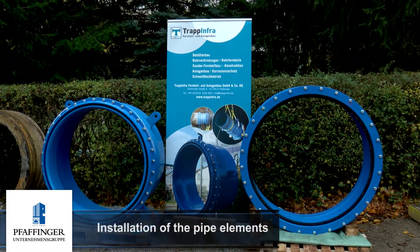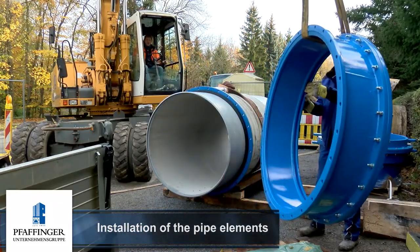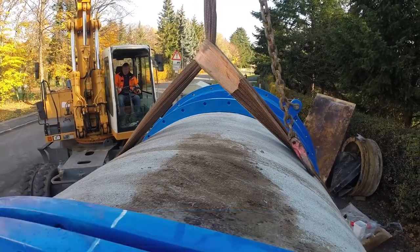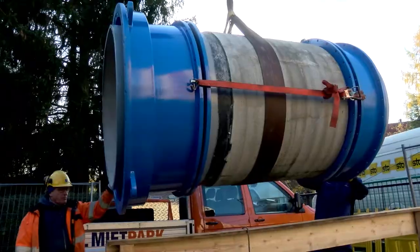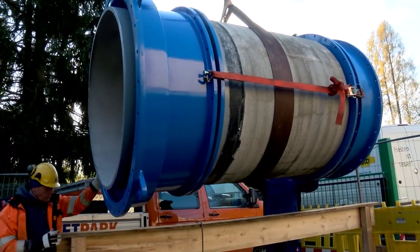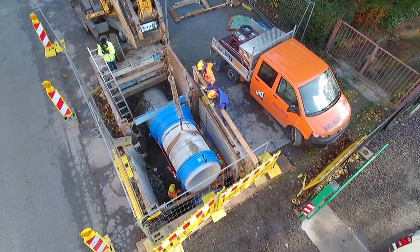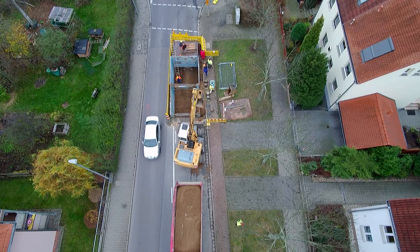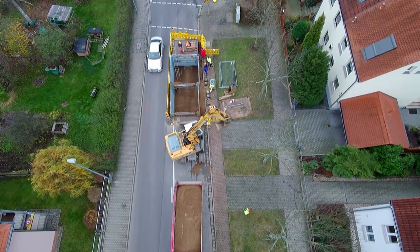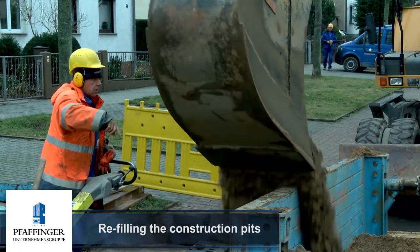The specially produced pipe elements from the company Trap Infa then had to be installed in between the liner sections in order to permanently reconnect the network in accordance with local requirements. The pipe elements were EKB powder coated, which is approved for potable water application and provides a long service life.